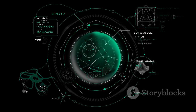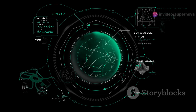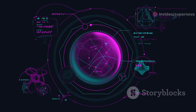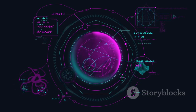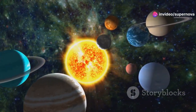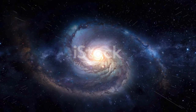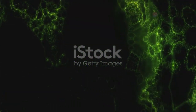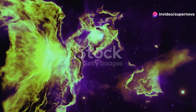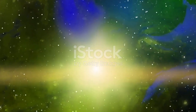The Voyager missions revealed the incredible diversity of our solar system. Each planet and moon, with its unique characteristics, contributes to the rich tapestry of our cosmic neighborhood. From the volcanic fury of Io to the icy plains of Triton, the Voyagers showed us that our cosmic neighborhood was full of surprises. These discoveries reshaped our understanding of the solar system, ignited our imaginations, and inspired countless individuals to pursue careers in science and astronomy.